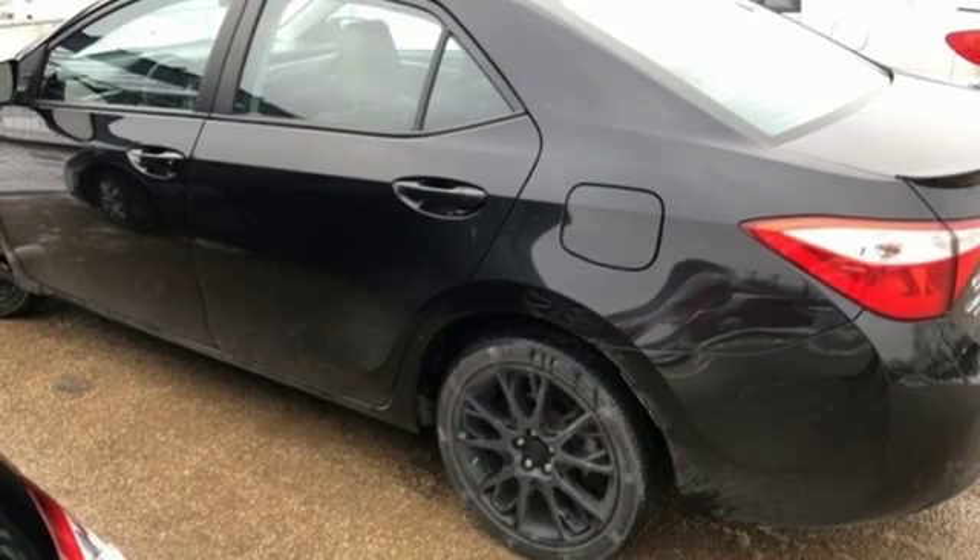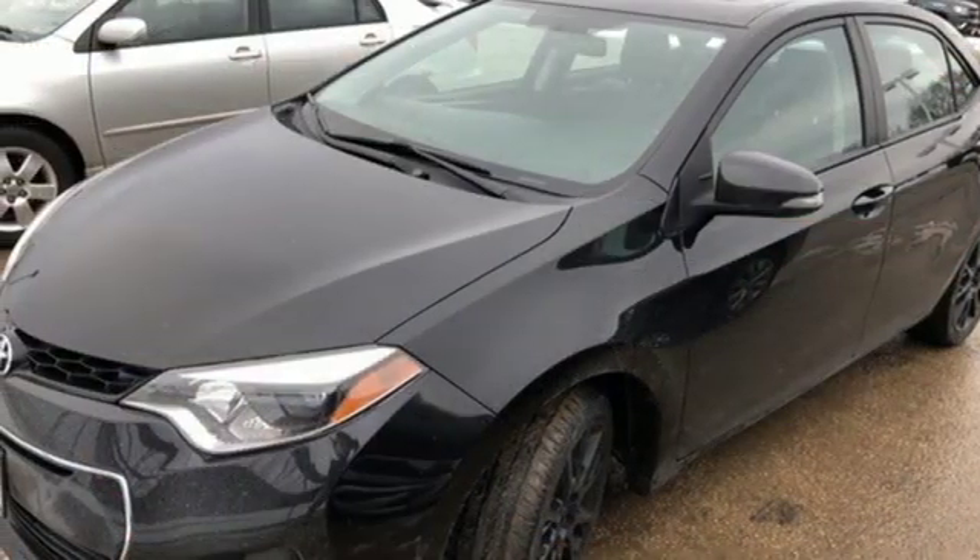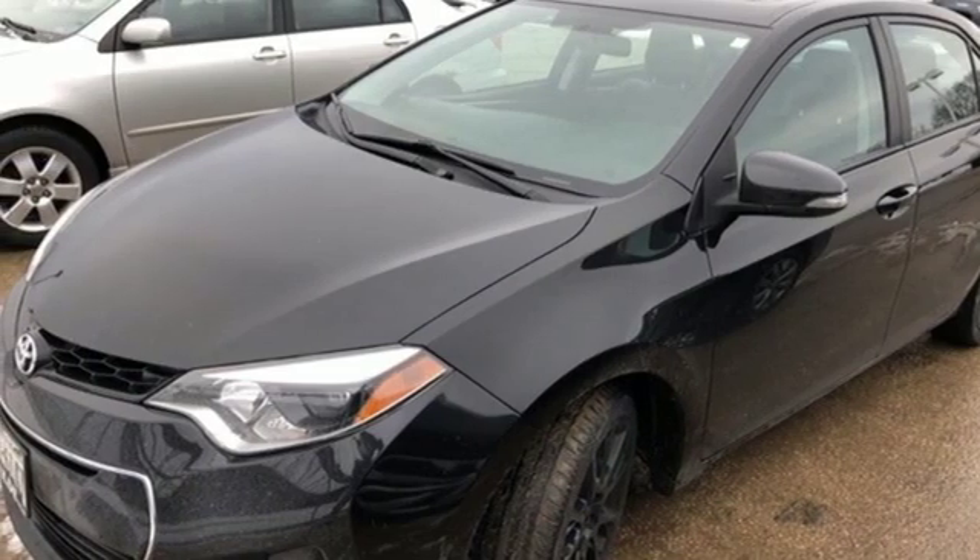Inline four-cylinder engine, gas pressurized shocks, and automatic transmission. See what it can do for you when you take it for a test drive.